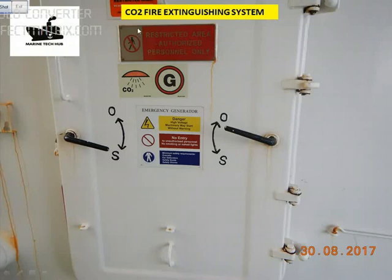Today I will be explaining the CO2 fire extinguisher system. In this picture you can see there is a fire in the emergency generator room, and I will be telling you how we are going to activate the CO2.